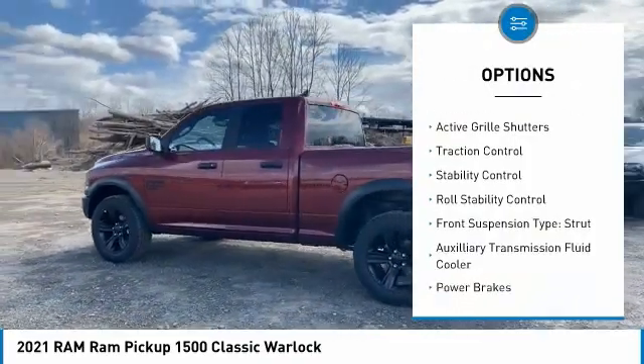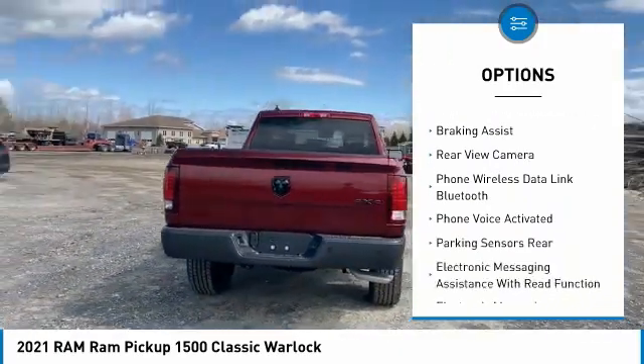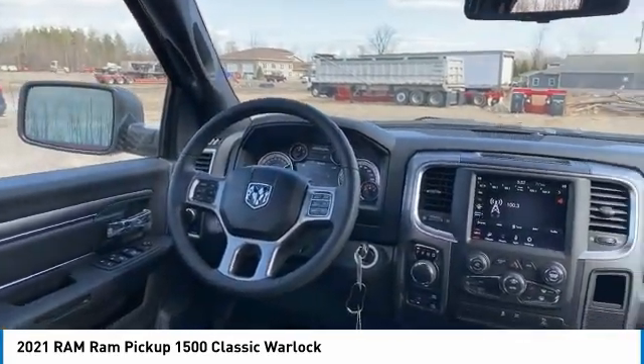Power windows with safety reverse. Active grille shutters. Traction control. Stability control. Roll stability control. Front suspension type: strut. Auxiliary transmission fluid cooler. Power brakes. Braking assist. Rear view camera.